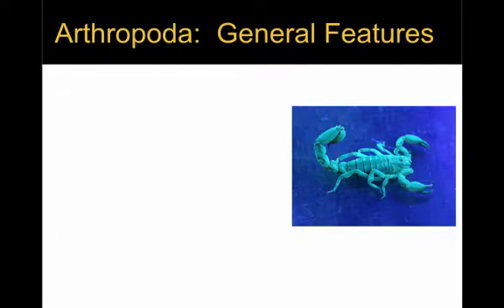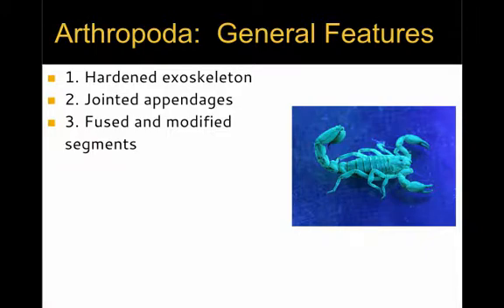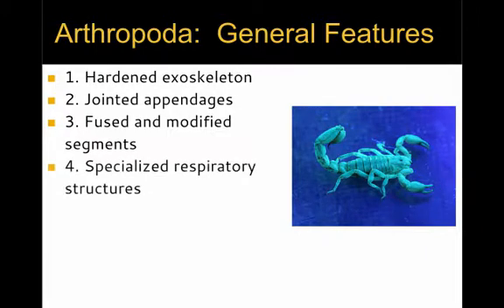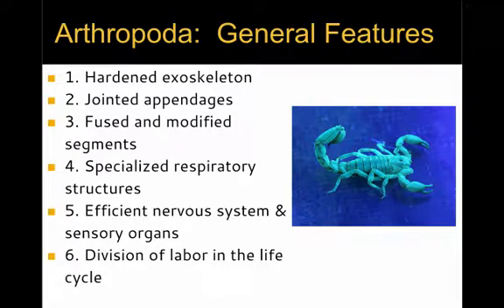The general features of the phylum Arthropoda are: 1. They have a hardened exoskeleton surrounding their body. 2. Jointed appendages that attach to the body. 3. Fused and modified segments that make up the main body parts. 4. Specialized respiratory structures. 5. An efficient nervous system with very complex sensory organs. 6. A division of labor that takes place over the entire life cycle of an animal.